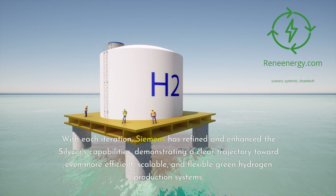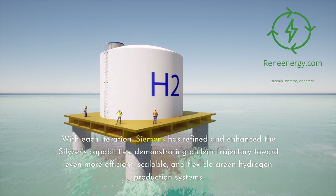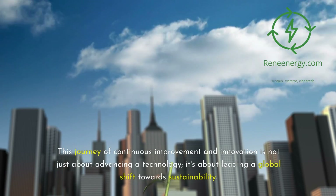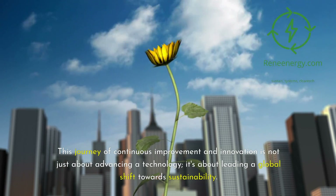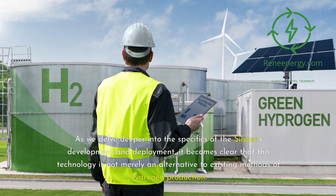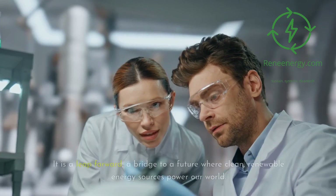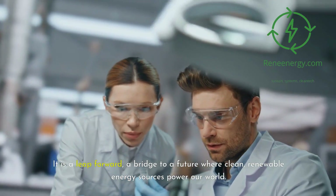With each iteration, Siemens has refined and enhanced the Silizer's capabilities, demonstrating a clear trajectory toward even more efficient, scalable, and flexible green hydrogen production systems. This journey of continuous improvement and innovation is not just about advancing a technology — it's about leading a global shift towards sustainability. As we delve deeper into the specifics of the Silizer's development and deployment, it becomes clear that this technology is not merely an alternative to existing methods of hydrogen production. It is a leap forward, a bridge to a future where clean, renewable energy sources power our world.